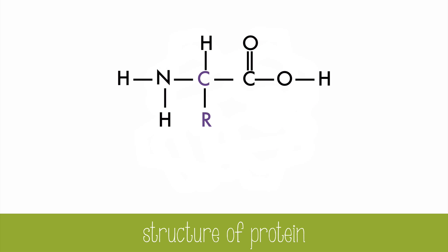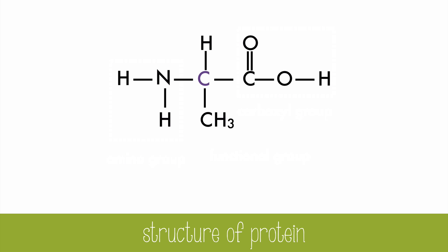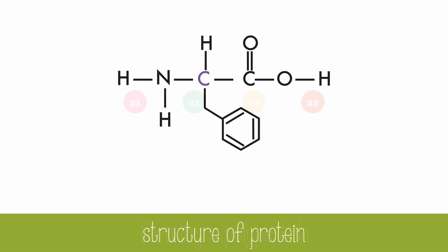Proteins are different from one another because they are made of different combinations of amino acids. Amino acids have a basic structure of a carbon, a hydrogen, an amino group, a carboxyl group, and an R group, which is also called a functional group. There are 20 different R groups, which allow for many different combinations. When amino acids form polypeptides, they create peptide bonds, and each bond also creates a water molecule when they bond.